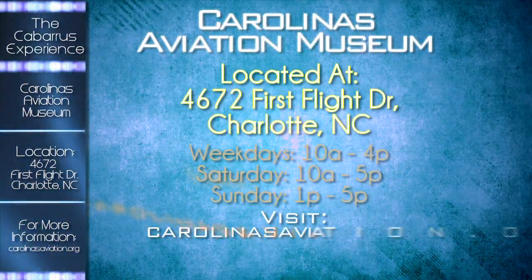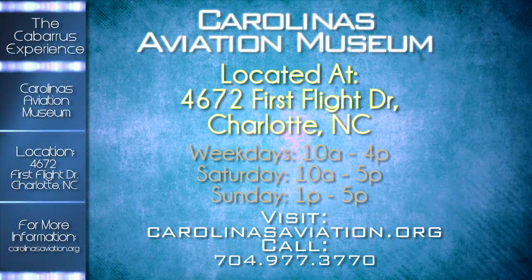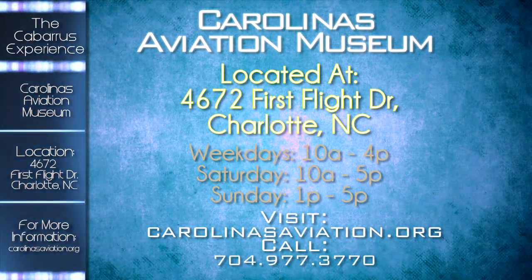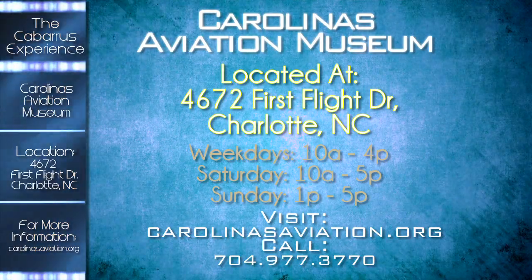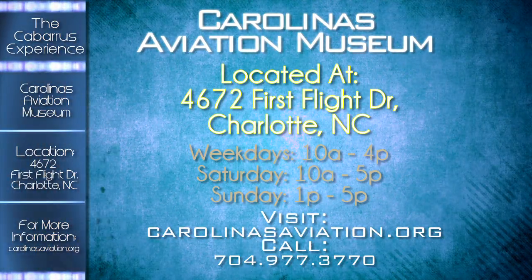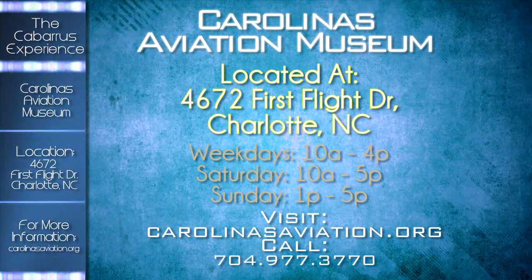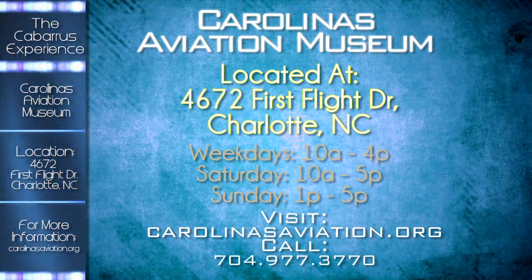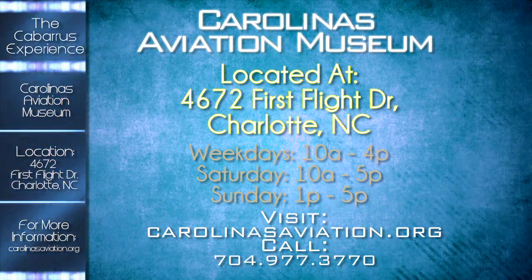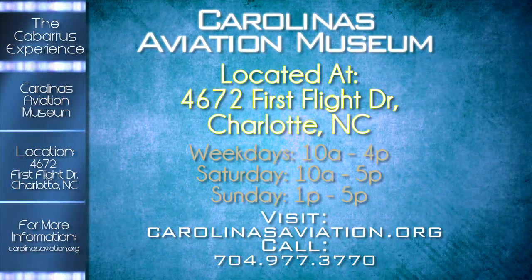The Carolinas Aviation Museum is located at 4672 First Flight Drive in Charlotte. Admission costs $12 for adults, $10 for senior adults, $8 for students, and is free for children five and younger. Hours are 10 a.m. to 4 p.m. weekdays, 10 a.m. to 5 p.m. on Saturdays, and 1 p.m. to 5 p.m. on Sundays. For details, call 704-997-3770 or visit carolinasaviation.org.